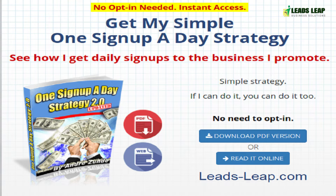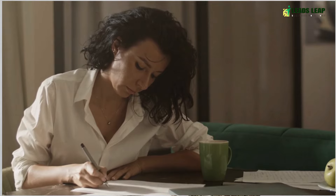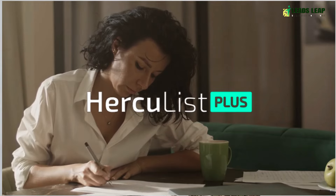Promote your lead capture page to your target audience using Leads Leap's advertising tools such as pop-ups, banner ads, and link trackers. You can also promote your giveaway on social media, email marketing, and other online channels.